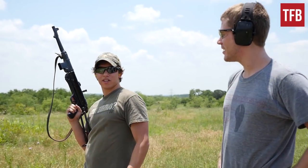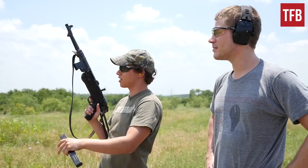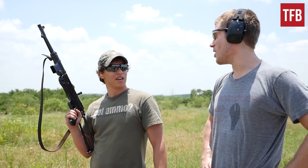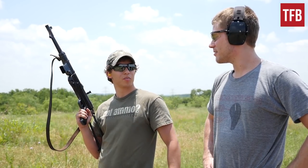So what did you think? Tell you what, the recoil is awesome. I was steady the entire time. Overall, I like it. So it's going to be a tough act to follow for the Thompson. It is going to be a tough one for the Thompson to compete with this MP40.